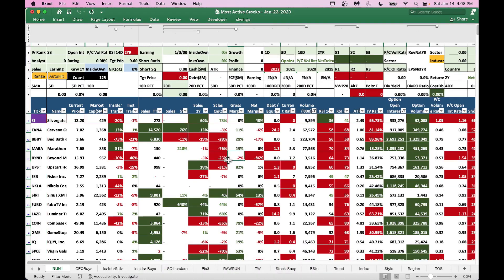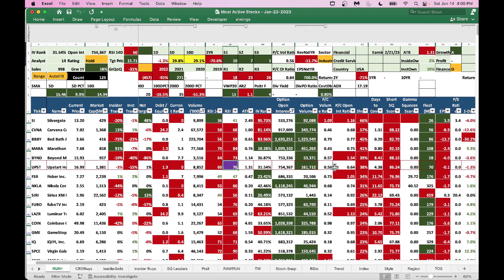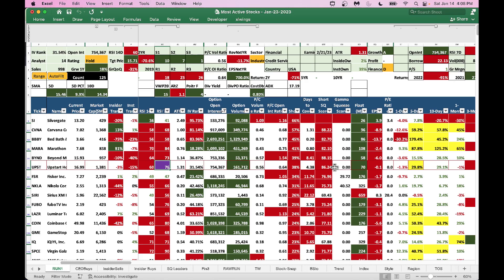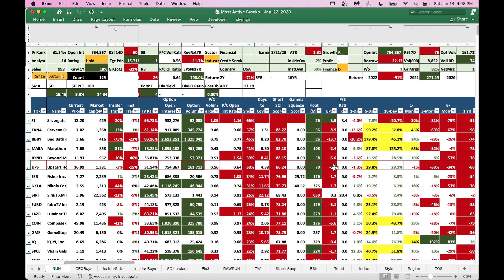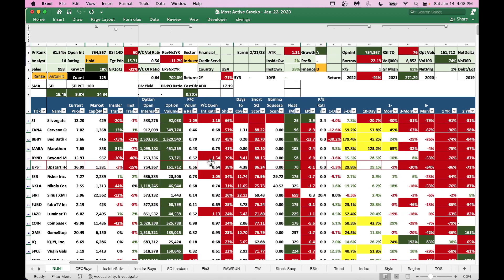In my spreadsheet I have stocks with very high short ratio — right now about 1,400 stocks. Looking through the spreadsheet, sorted by short ratio, we have short float right here. Top of the list is Silvergate, with a stock price of $13. Market cap is just $429 million. Insiders are selling and institutions are also selling, so you need to be slightly careful.